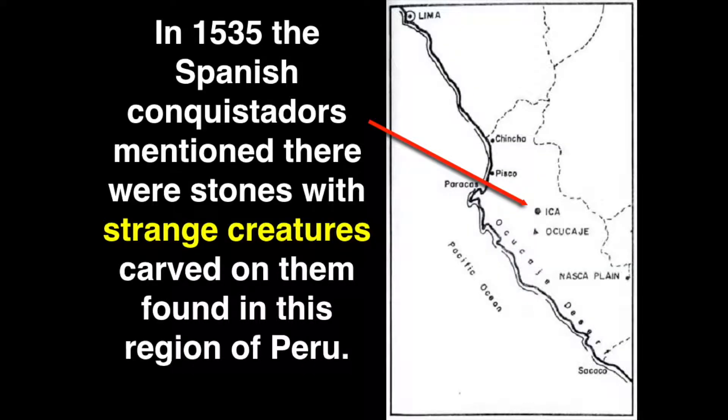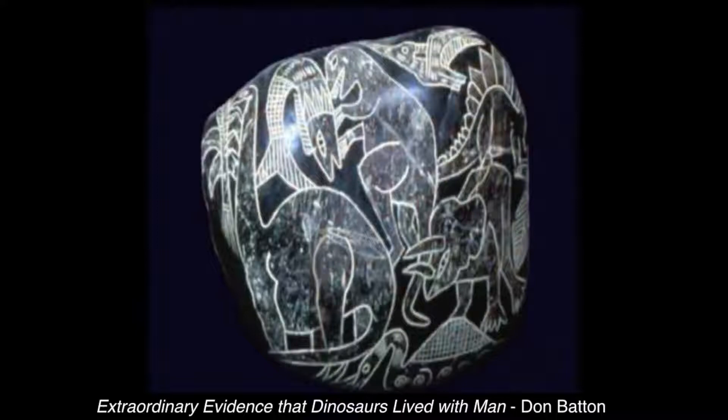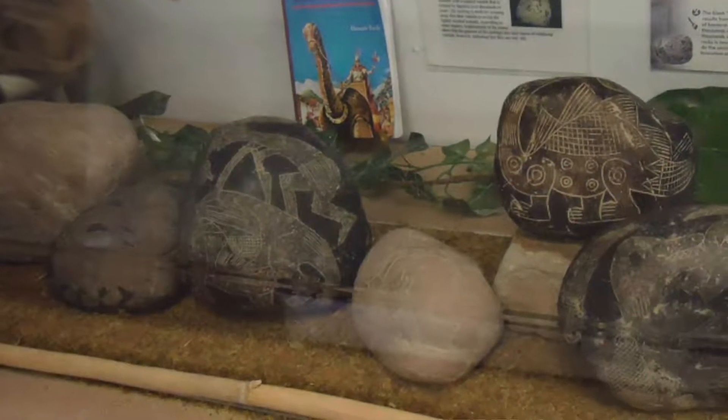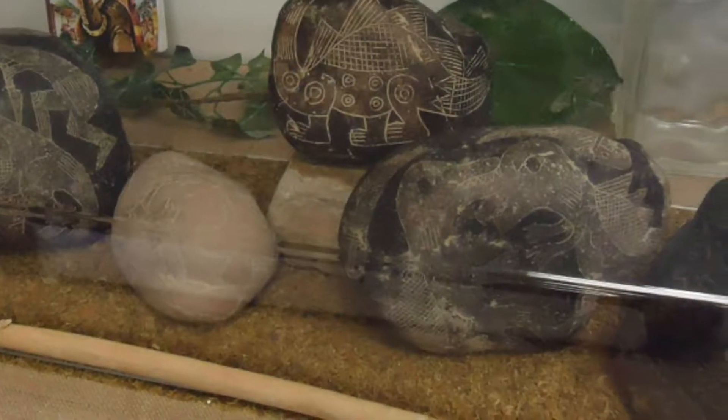In 1535, Spanish conquistadors mentioned there were stones with strange creatures on them. What were these strange creatures? They were dinosaurs. How did people draw them and carve them? These are from 1,000 years ago and they've got the varnish on it to prove their age. You don't know what the skin looks like when you find the bones, but how would they know what they look like? How would somebody 1,000 years ago know how to draw a dinosaur if they never saw one?